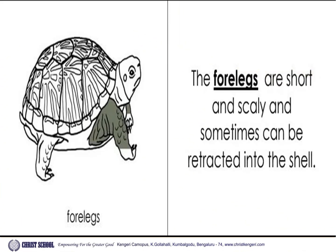Forelegs. The forelegs are short and scaly and sometimes can be retracted into the shell.